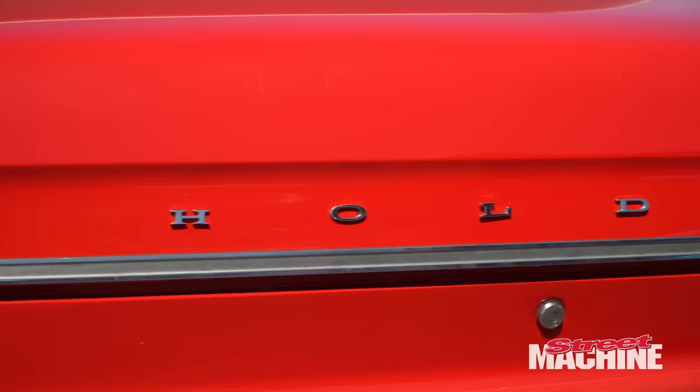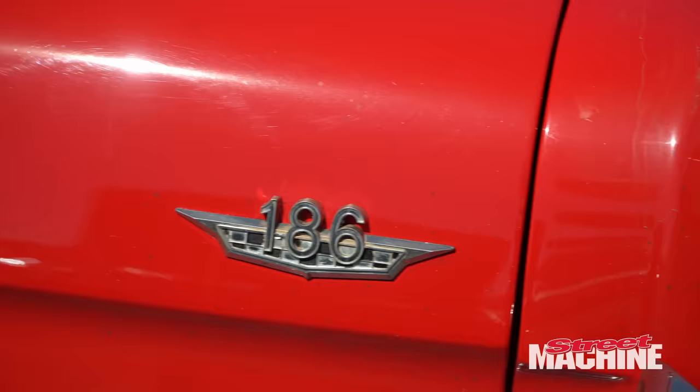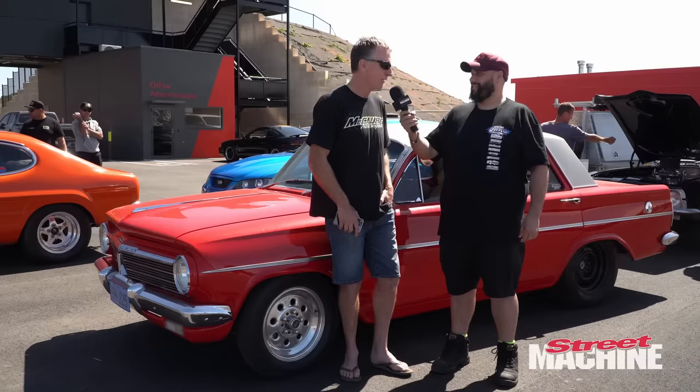We're going to go dial-your-own this week and hopefully get to the end and see how we go. Is this your first drag challenge? First time doing anything like this. The furthest I've driven the car is probably a 40 minute drive back at home.